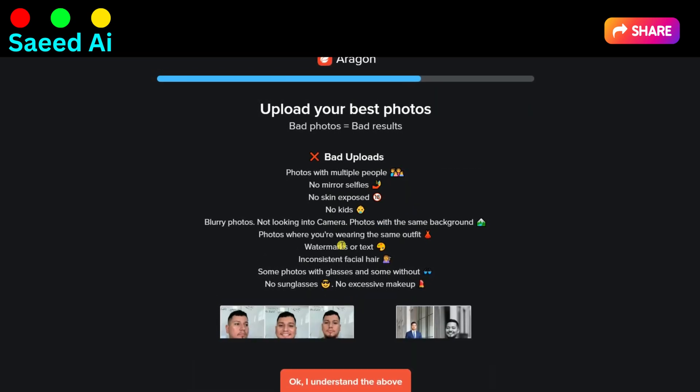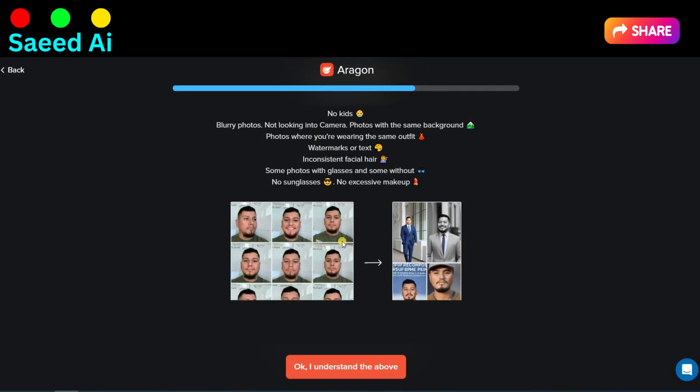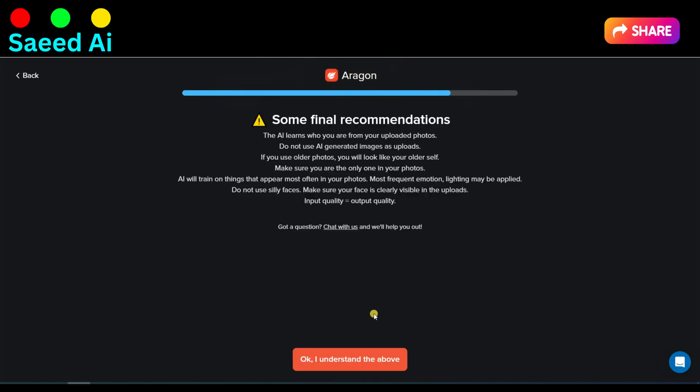Bad uploads: headshots should focus on a single individual, so avoid group photos. A clear and sharp image is crucial for a professional headshot. Avoid using blurry photos that can detract from your appearance. Now click on the OK, I understand the above button.